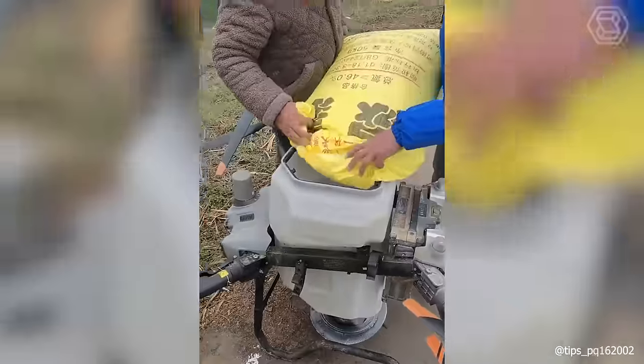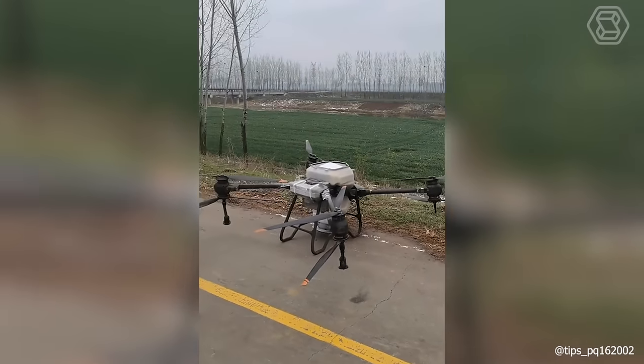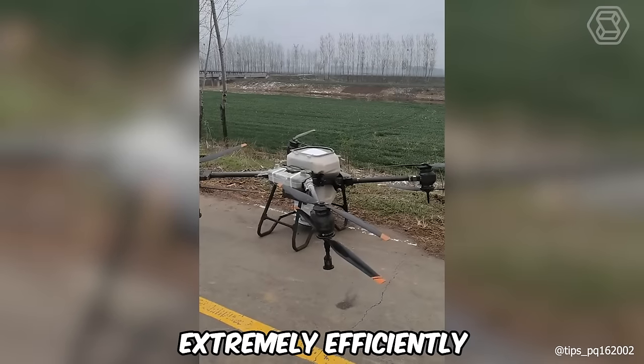It seems that agricultural drones have reached a new level. Now, one such device can serve large land areas, accomplishing its tasks extremely efficiently.